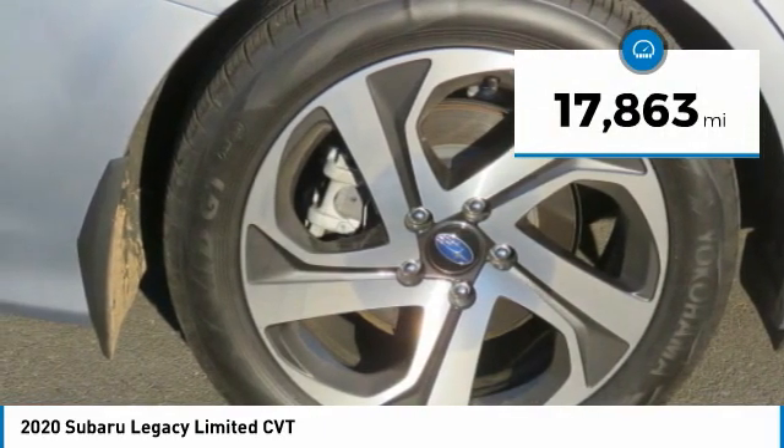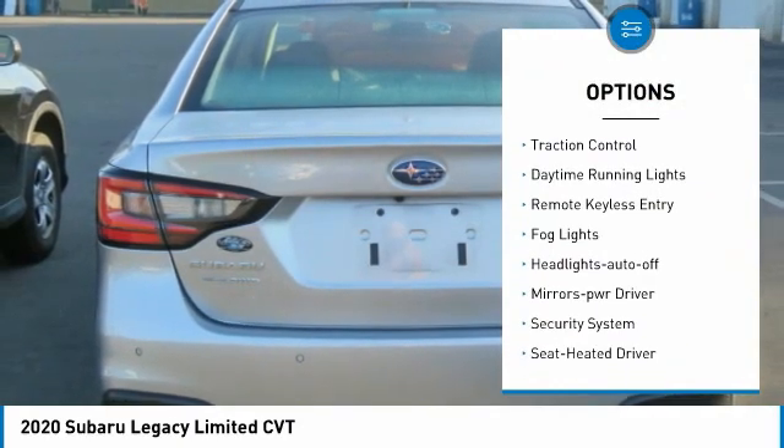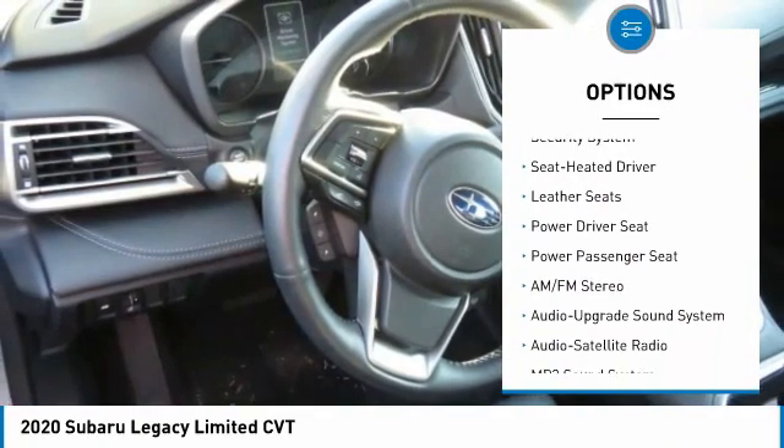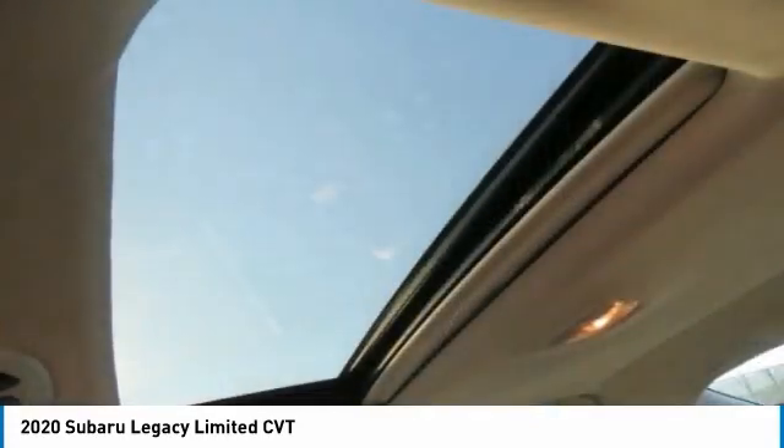Here are some of this vehicle's great options: all-wheel drive, aluminum wheels, heated side mirrors, traction control, daytime running lights, remote keyless entry, fog lights, headlights auto-off, mirror memory, and security system.